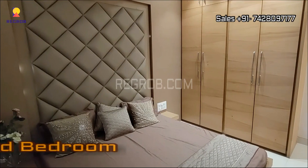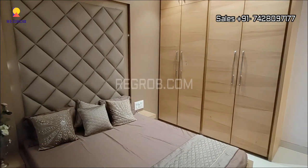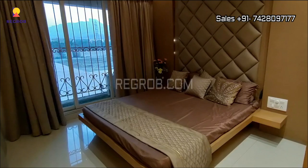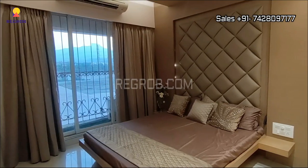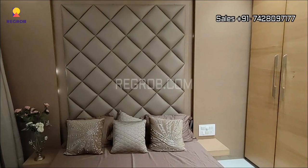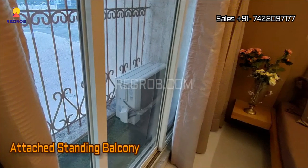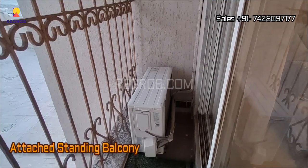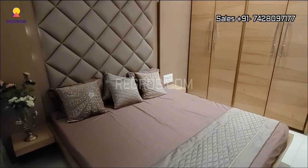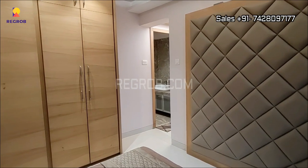And this is the second bedroom. The room is spacious and gracefully designed. It comes with an attached standing balcony. All the bedrooms are well ventilated.